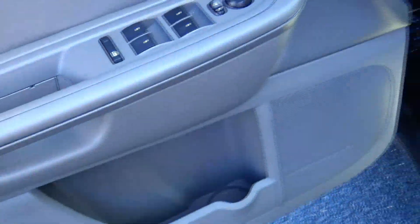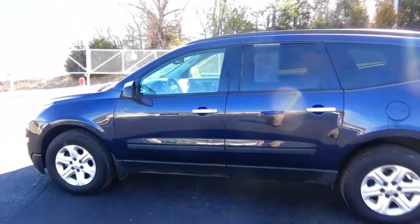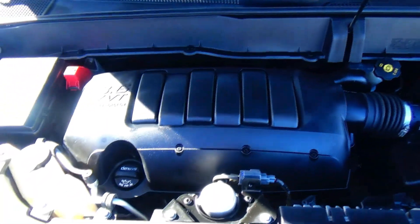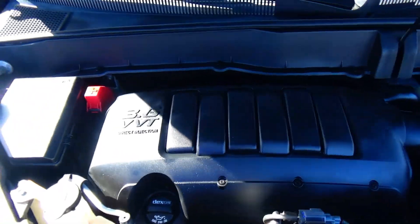Power mirrors, cup holders and storage in the door. Ask to see the free Carfax report and mechanical inspection sheet. Under the hood we have the 3.6 VVT direct inject six-cylinder motor. The Traverse is all-wheel drive.